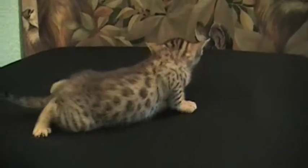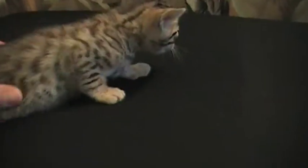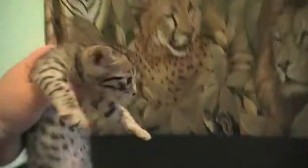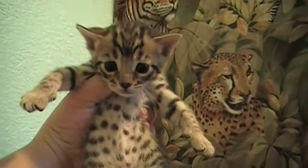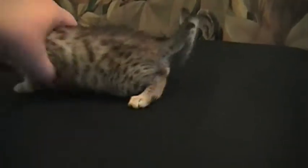Brown spotted girl at three weeks old. She's got some small spots but they're very nice — they're gonna rosette, probably in nice small rosettes. Super pretty face, nice size, she has good definition on her face in contrast. And this is how her spotting looks on her left side.